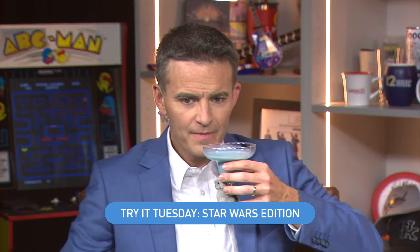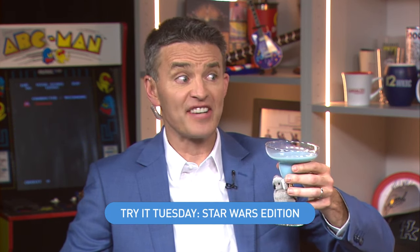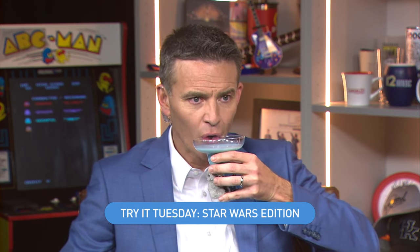Let's give it a try and see how it tastes. Blue milk — I've waited my whole life for this moment. Oh! That's not just like milk — that's almost like an eggnog consistency. You guys are all gonna have to try this in the studio. It's got a little something I can't quite place — it's definitely not just like regular milk.